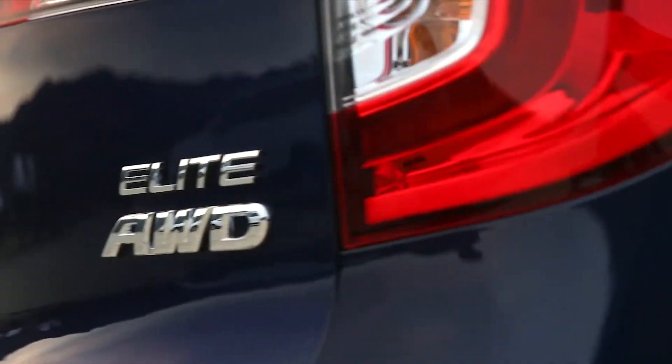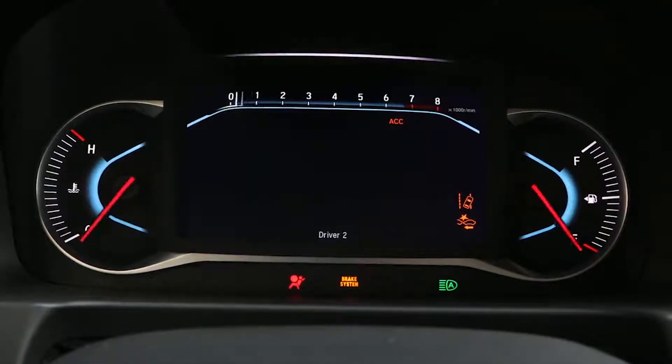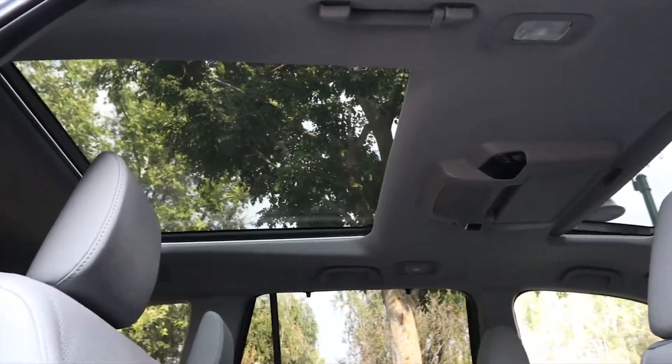Pricing for the Honda Pilot starts around $31,000 for a front-wheel drive version. This Elite, as it sits, is $49,015, and you can get a few other options on top, but not many — so that's about the top of the range.